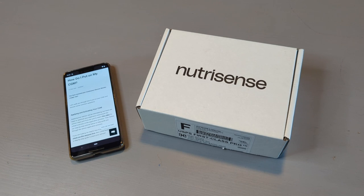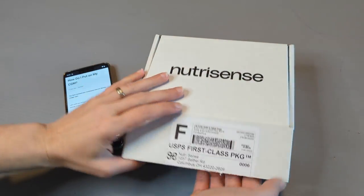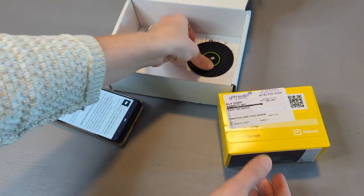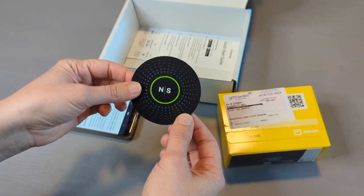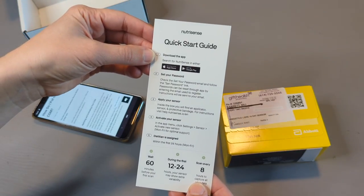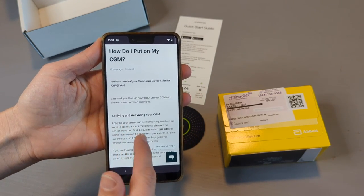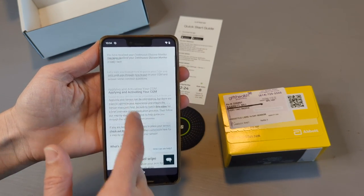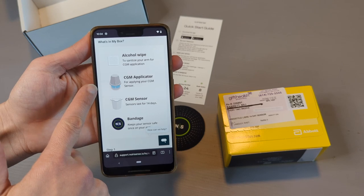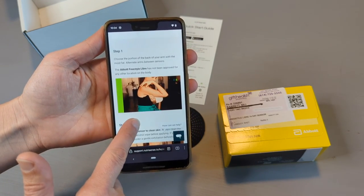After you complete the order and health questionnaire through Nutrisense, if you are approved, they will send you a box like this. Inside it has the CGM sensor, an adhesive patch you put over the CGM to keep it in place while you wear it for two weeks, and a quick start guide. I've already downloaded the app, and the app directed me to an article on how to put on the CGM. So that's everything in the box: an alcohol wipe, the CGM applicator, the CGM sensor, and the bandage.